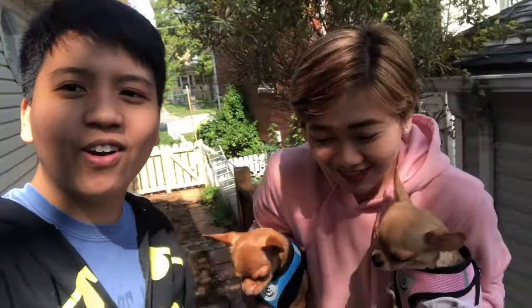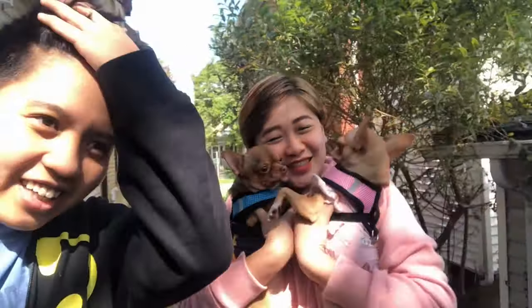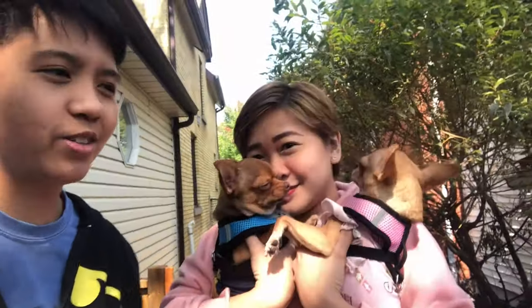Hello! Meet Coby and Kola! Now, let's talk about how to bring your dogs to Canada.